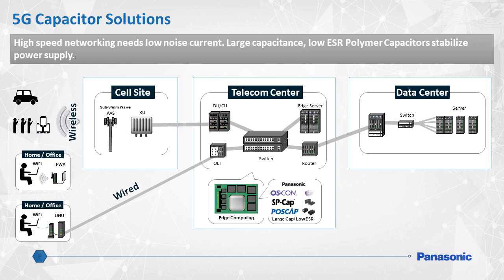Panasonic's polymer capacitors can range up to 2700 microfarads and achieve an ESR as low as 5 milliohms. One primary role of these capacitors is their ability to help stabilize power supplies used in the 5G networking infrastructure. Oftentimes, Panasonic's polymer capacitors are referenced on many vendors' power IC, CPU, and FPGA designs due to their reliability and low noise characteristics.